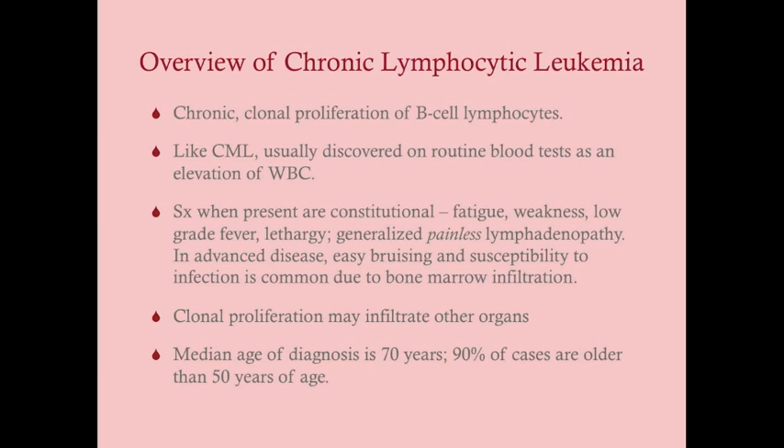The symptoms are constitutional: fatigue, weakness, low-grade fever, lethargy, and maybe vague dyspnea — but in general these are not things that prompt someone to go to the hospital. Usually this is a coincidental diagnosis, where the patient is already in for something else, like a general checkup or medication adjustments, and you discover on CBC an elevation of white blood cells. In very advanced CLL, patients can have more dramatic symptoms like severe anemia, easy bruising, or infection, but in general the chronic leukemias present with less dramatic symptoms.